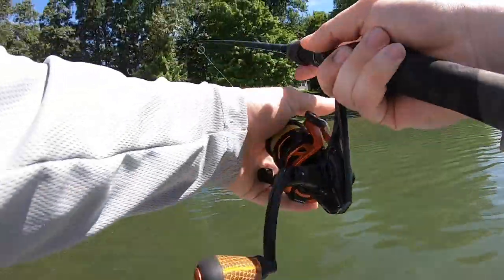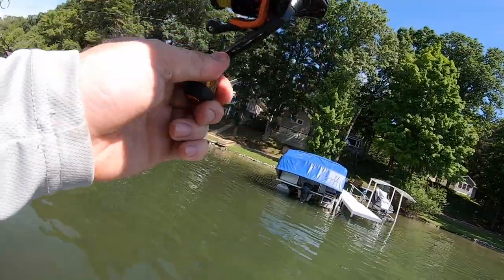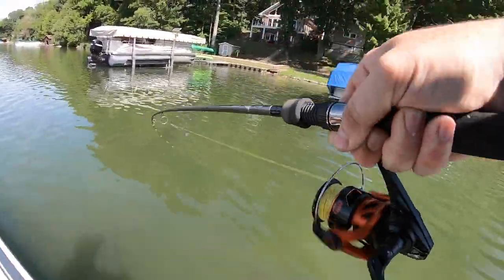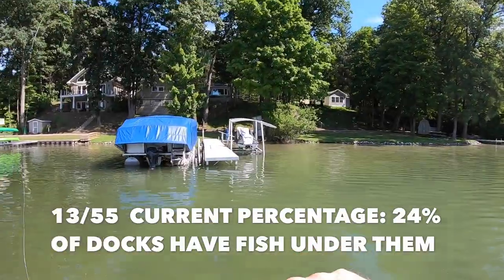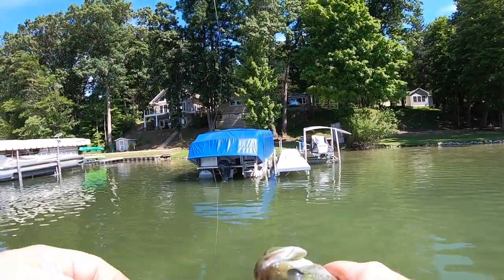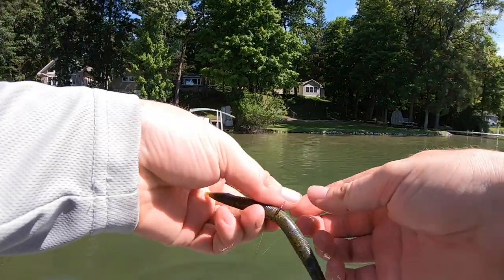Dock number 55 — that was not where I was trying to put that Senko, but it doesn't matter. She was right next to that pontoon. That is 13 out of 55 docks and that's three in a row right there. 13 fish on 55 docks and three fish in a row — seems like you get into little streaks. You get into a hot section of docks and get a couple back to back to back. Moving on to dock number 56 — we are cooking.